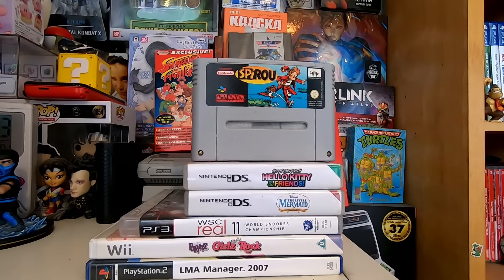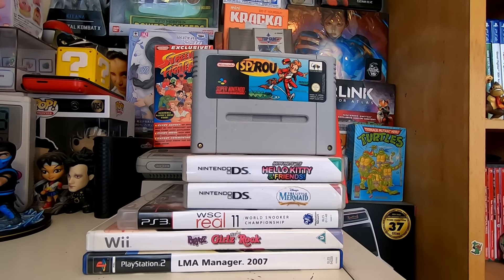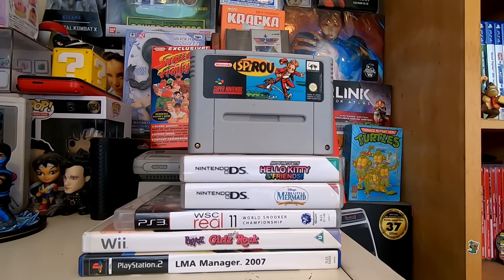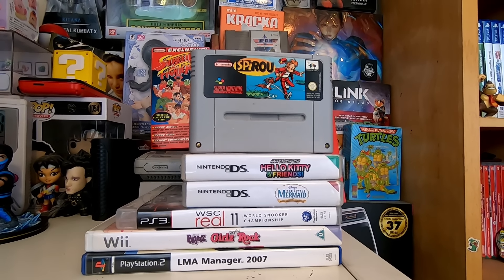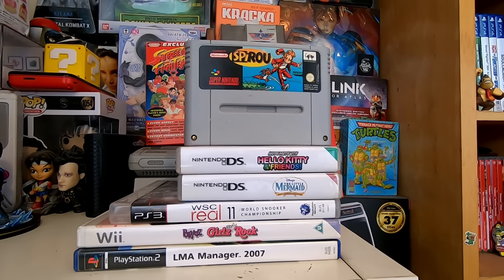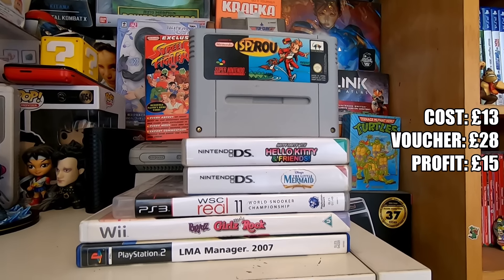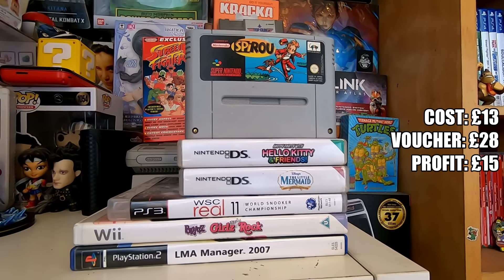Let's head back to the games room where I'll show you a second pile of games to trade in. At the top we've got Spyro on the Super Nintendo, which trades in for £13. We've got Hello Kitty and Friends on the DS for £5, Little Mermaid for around £1.60, WSC Real 11 also around £1.60, Bratz also £1.60, and LMA Manager 2007 at the bottom for £6.